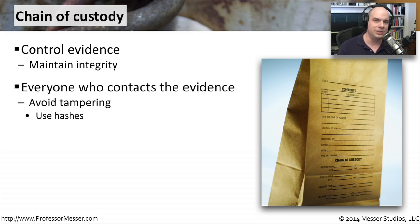So anyone who contacts, runs into this evidence, touches it, moves it, transports it, does anything with it, generally has to be part of the chain of custody.